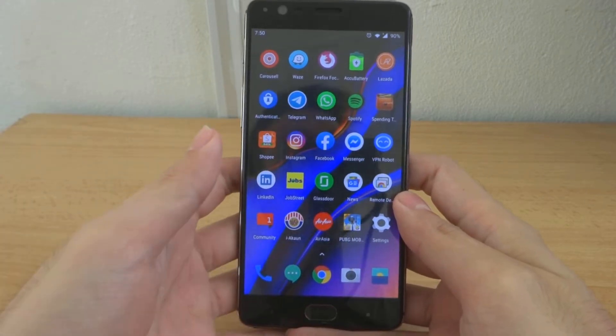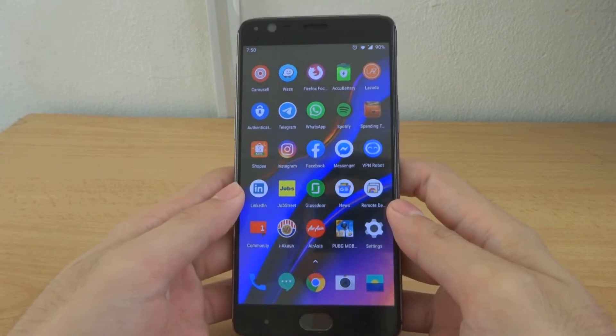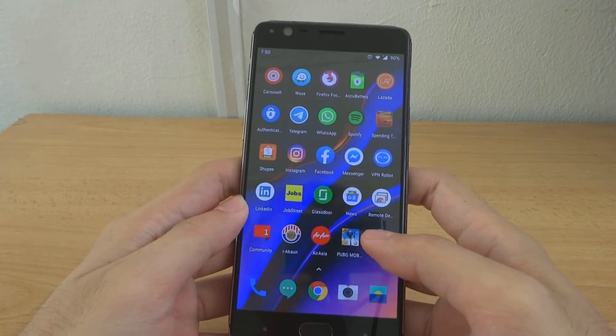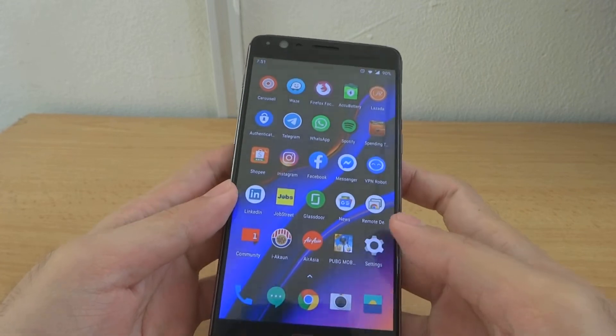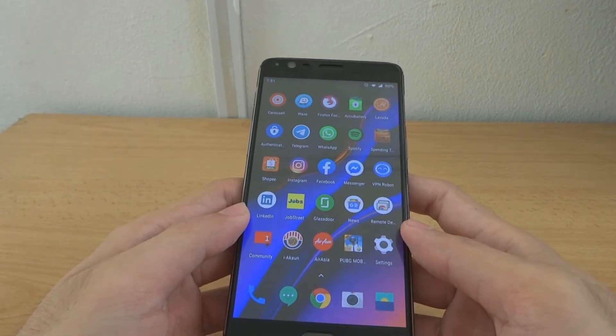Hey guys, welcome back to my channel. This is Penguin Tech back again with another video on OnePlus 3 or 3T. The day has finally come — the official stable Android Pie has been released for the OnePlus 3 or 3T, a phone that's already 3 years old. The update is currently being rolled out gradually to individuals.